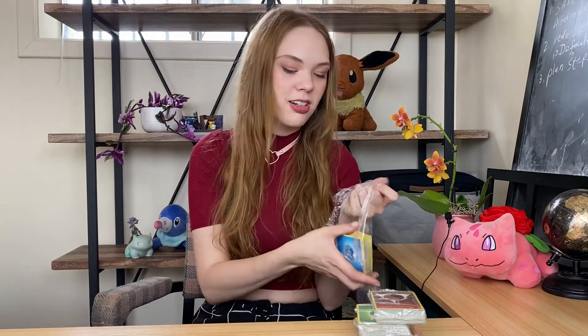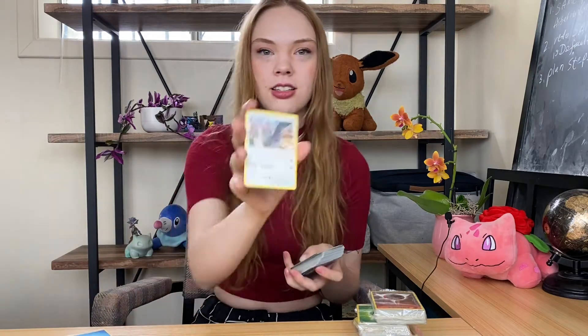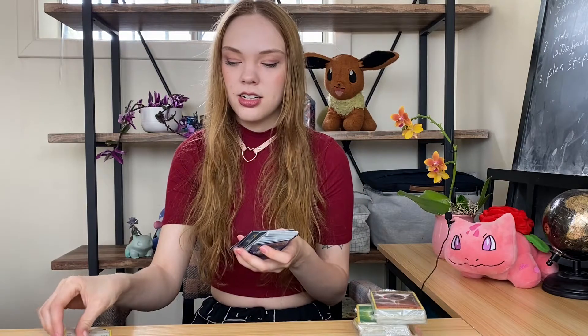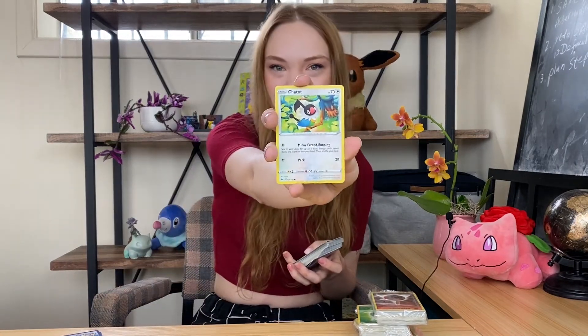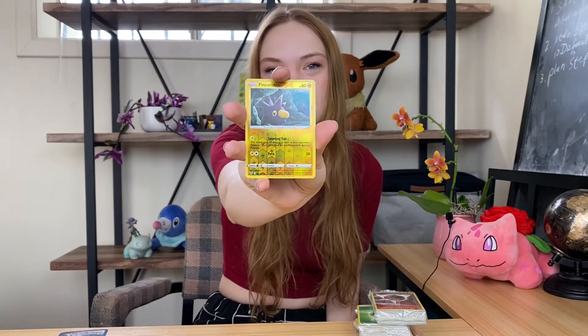They're all wrapped in plastic wrap. ASMR. So we've got energy. Staravia. Oh my god, Chatot — so cute. Capaceous bucket, I'm not really sure what this one is, but it's pretty cool. Oh my god, a shiny Pinchurchin. I love Pinchurchin. I think he's so cute.